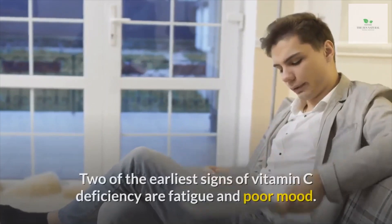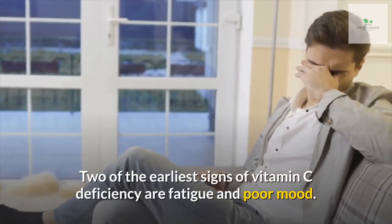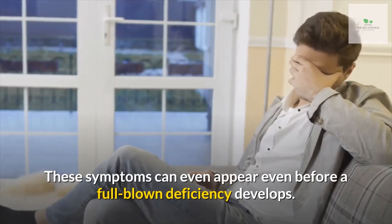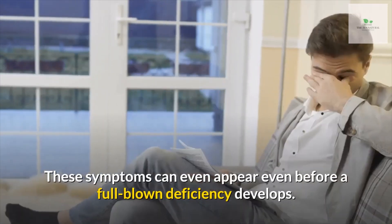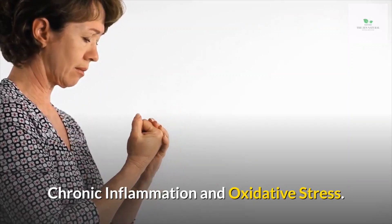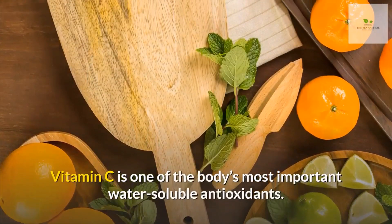Number five: fatigue and poor mood. Two of the earliest signs of vitamin C deficiency are fatigue and poor mood. These symptoms can appear even before a full-blown deficiency develops.